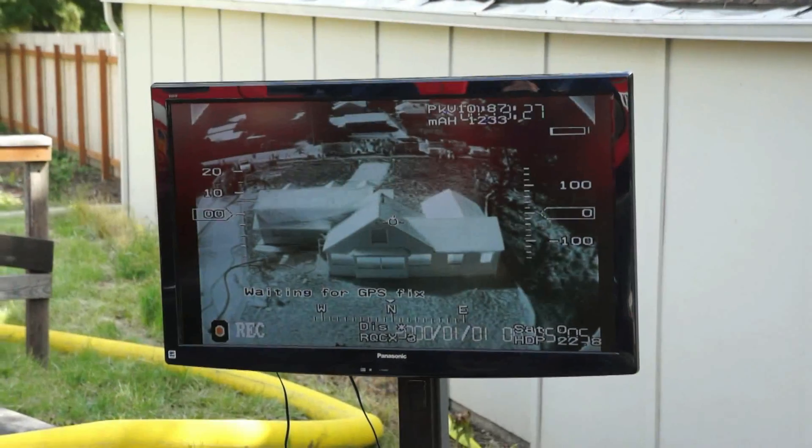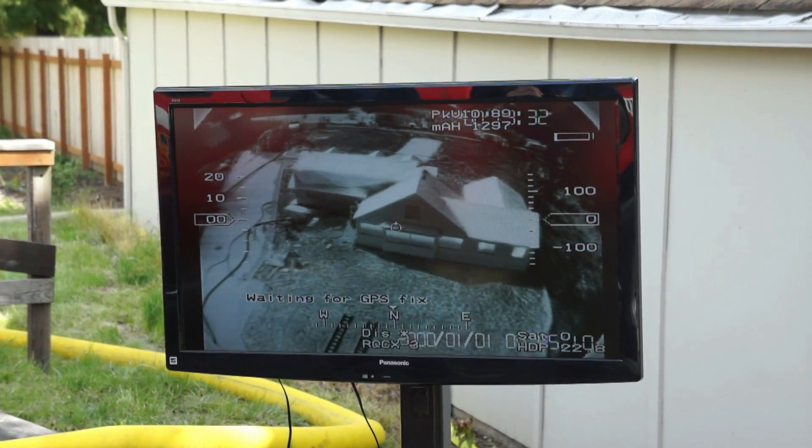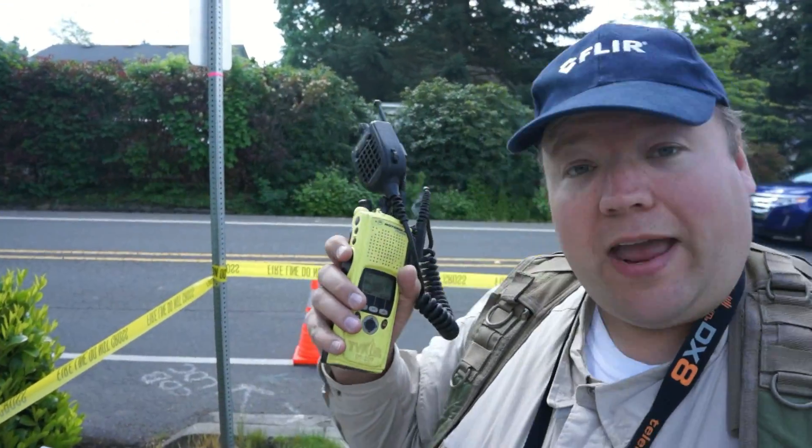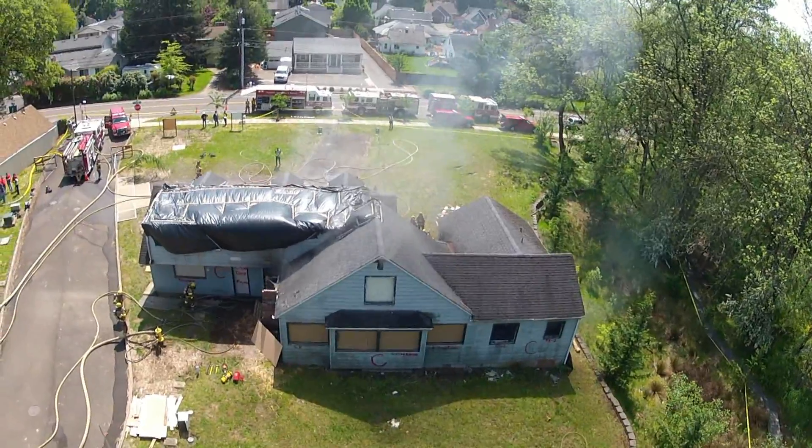We set up a television screen so that the incident commander could see the live video feed coming down from the drone. They gave us a radio so they can talk to us and command us. They actually wanted the imagery off the GoPro, not the FLIR in this case, so they could see people on the ground.